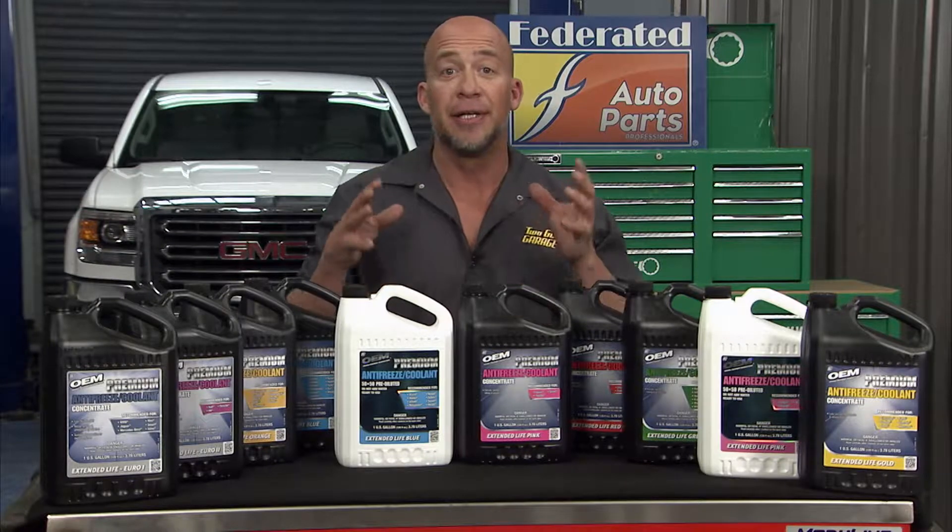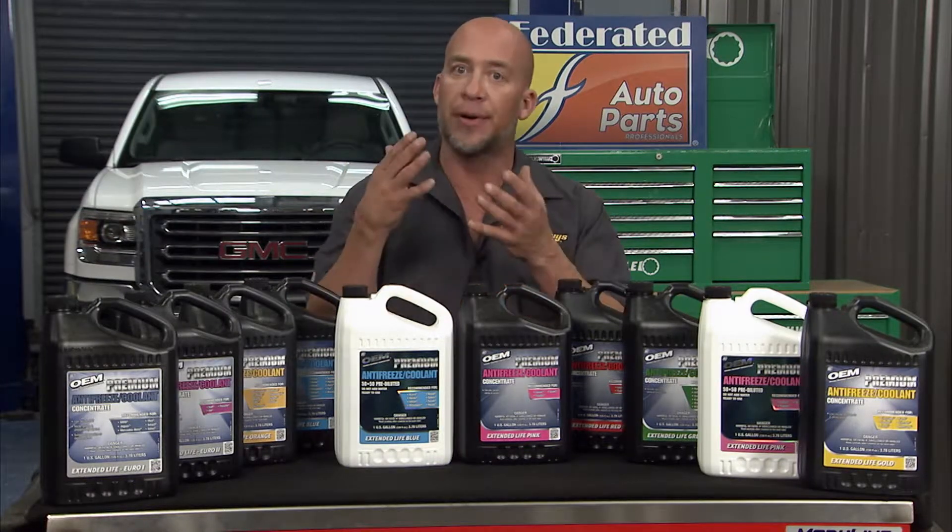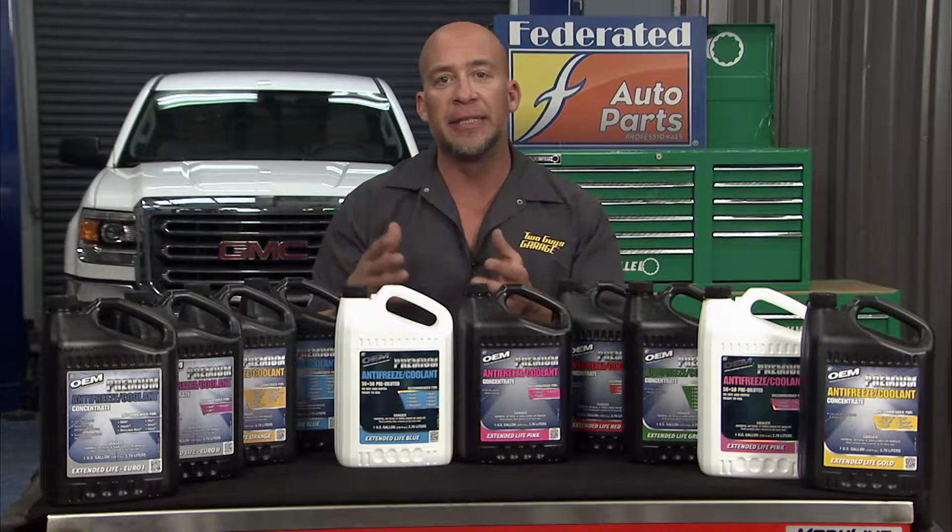What this means is you don't have to worry about matching your car's current brand or color of coolant, especially if you just need to top off your radiator.